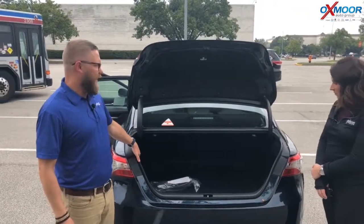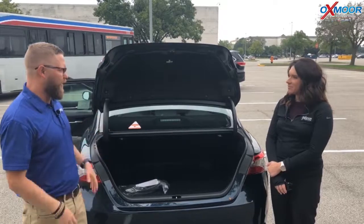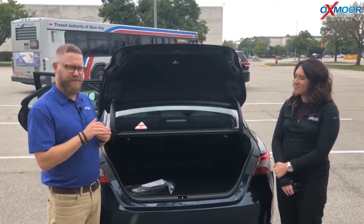This is on our new TNGA platform, so it has new global architecture. It sits lower, it's got more space, it's more aerodynamic, more rigid, and safe. Really good car.